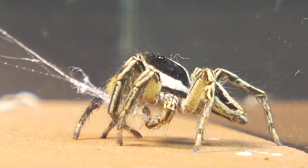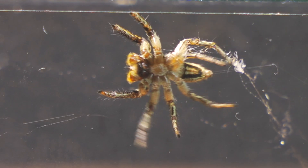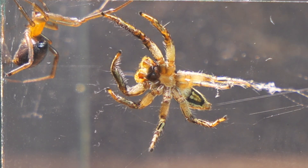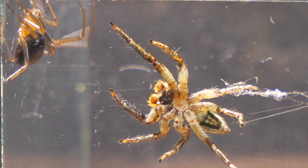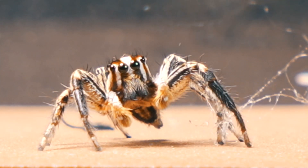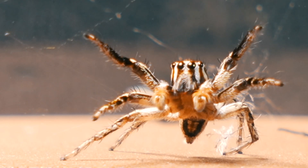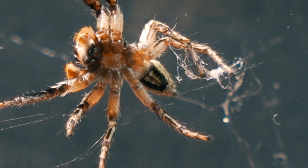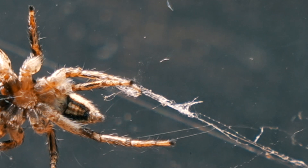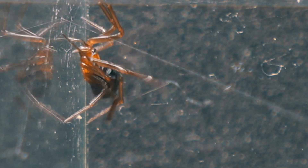Slowly, it begins to cut and peel off the silk threads it drags behind. It seems to have learned its lesson and prefers to avoid getting in the stetoda's way. Jumping spiders are renowned for their impressive jumping abilities — some can leap up to 50 times their body length, using a unique technique that enables them to execute these precise and astonishing jumps.